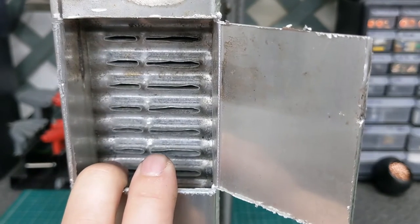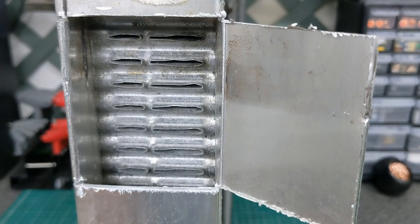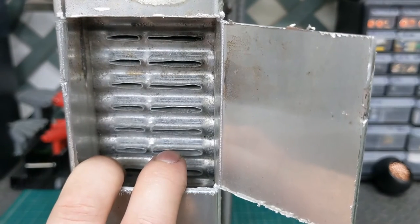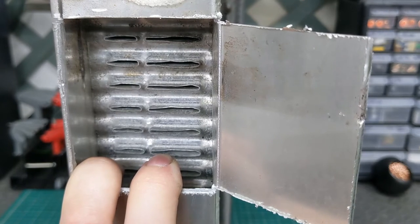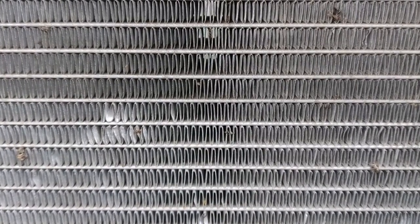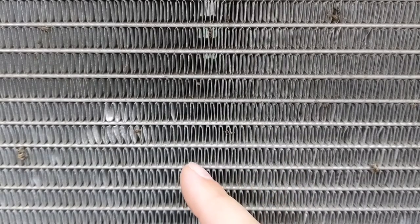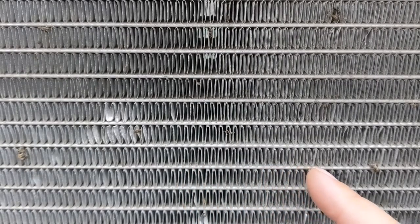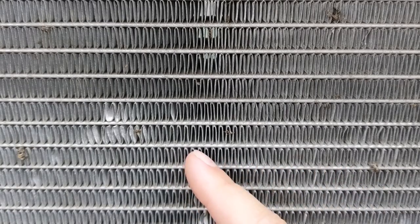On most cars, two one-inch tubes is going to suffice and you shouldn't have any problems. The bigger the tubes, the better. Now we're going to discuss the fins. The purpose of these fins is to transfer the heat from the coolant onto these little guys so that the air can pass through and take the heat away.